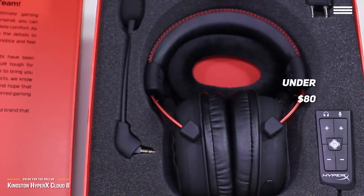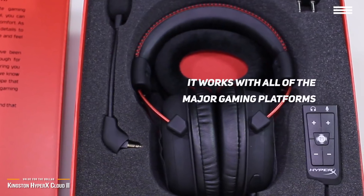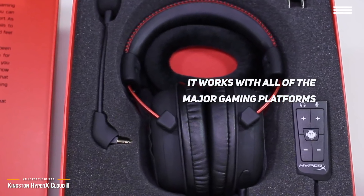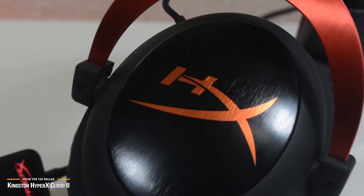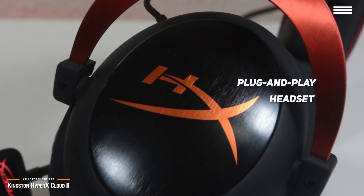The Kingston HyperX Cloud 2 aims to offer everything the average gamer would want from a headset. It works with all of the major gaming platforms, including PS4, PC, Mac, and mobile, but with the Xbox One it does require a separate adapter. There are no fancy software bells and whistles necessary — this is just a plug-and-play headset without any complications.